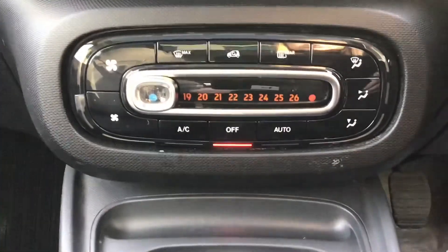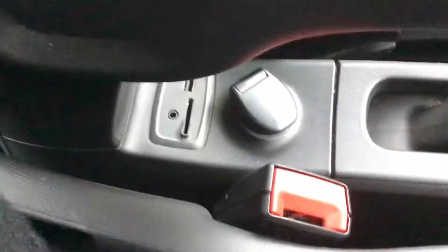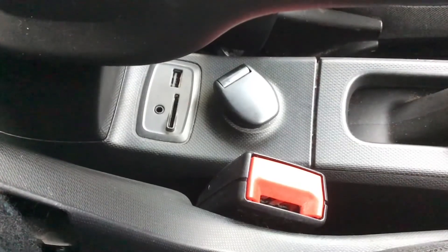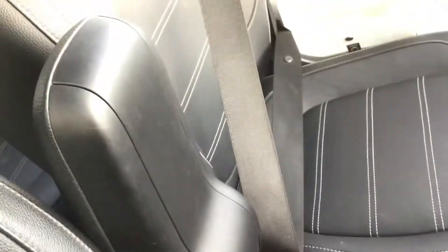Automatic climate control and heated front seats. You have got your AUX port, SD slot and your USB port with a 12 volt port.